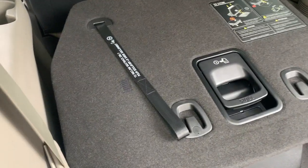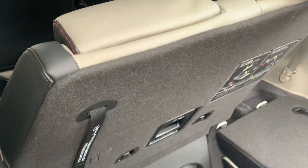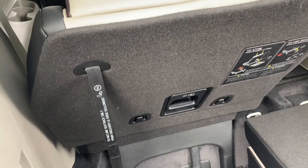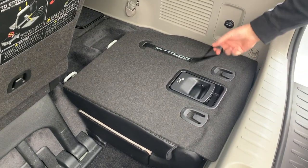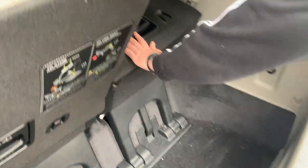Then you will see there is a strap with number two and you can pull that, which will bring the seat back into the upward position. We'll show you again with the second seat. You can hear it click.